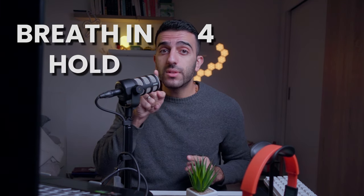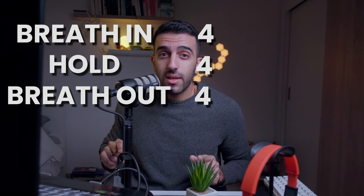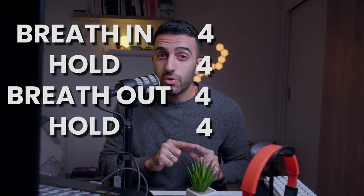The second breathing technique is the square, or box breathing. This technique is used in mindfulness and relaxation practices. As simple as it sounds, you draw a box with your breath: take a deep breath for four seconds, hold it for four seconds, exhale for four seconds, and hold it out for four seconds.